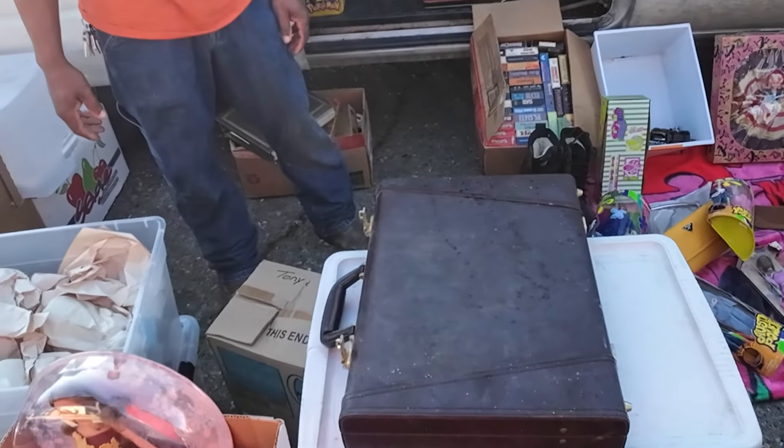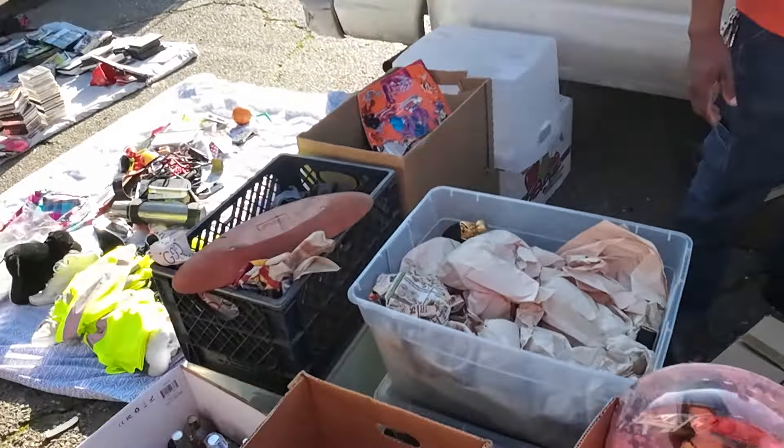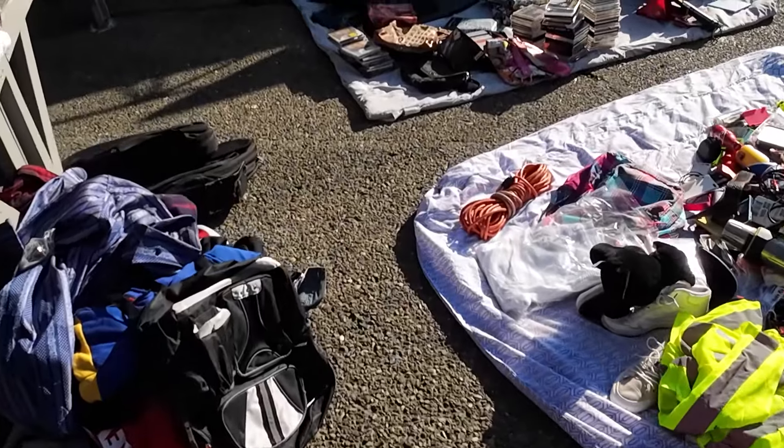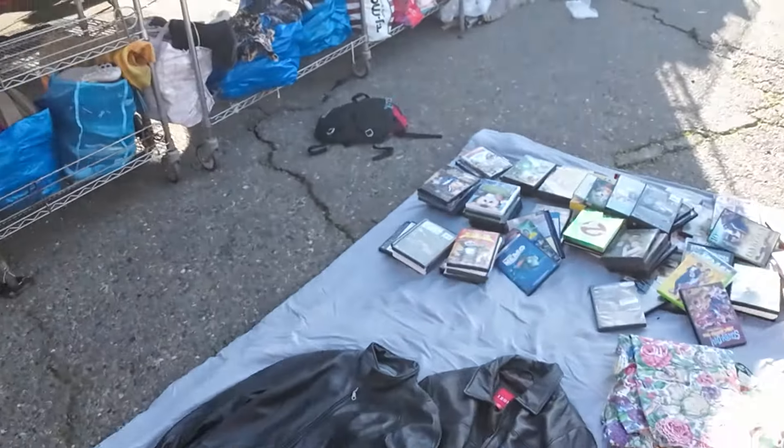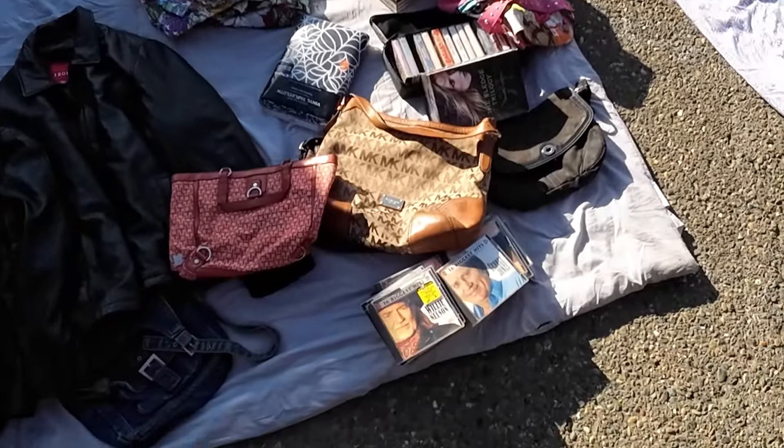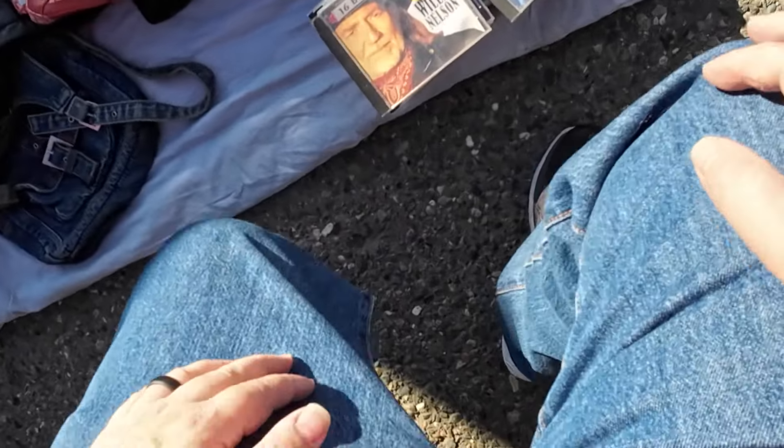This gentleman razzed me about my 49ers sweatshirt, but he was also selling his VHS tapes for $5 a pop. He said the CDs over here were $1, so I'm totally going to go look at the CDs and see if there's anything to grab.